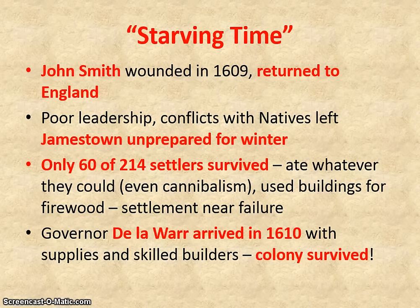However, the next year, John Smith was wounded in a cannon blast and was forced to return to England. So the poor leadership resumed. Jamestown settlers were in conflicts with the natives, and they were very unprepared for the next winter. The winter of 1609 to 1610 is known as the starving time, when they did not have enough to eat. By the end of that year, only 60 of the 214 settlers were still alive. They ate whatever they could, and we do have archaeological evidence that they engaged in cannibalism. They tore down buildings for firewood, and the settlement was very much near failure.